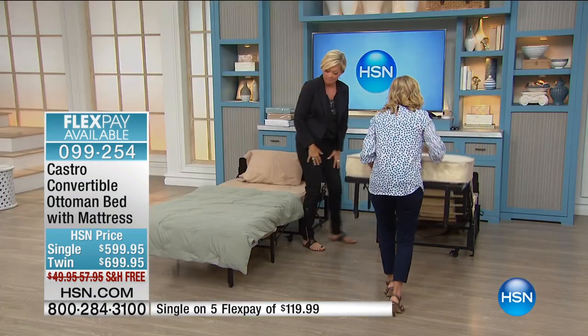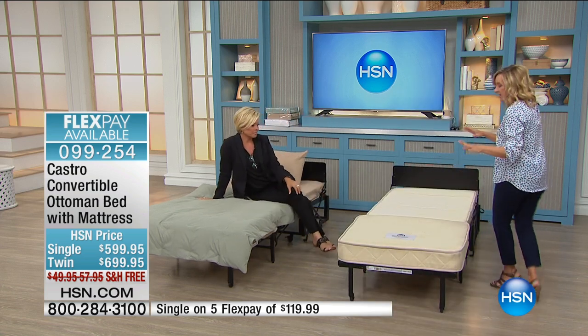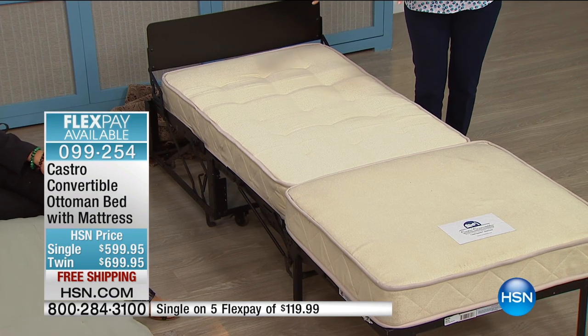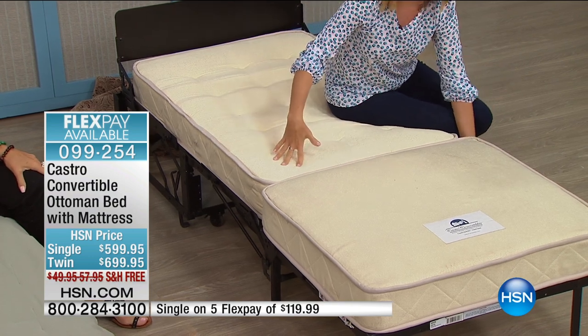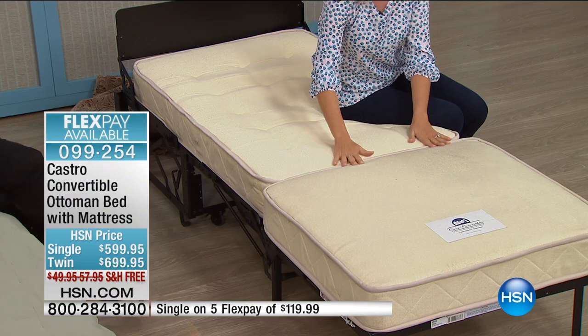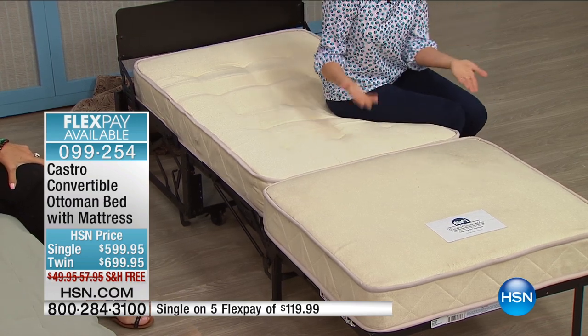When you open it up, you really see the difference. Not a two- or three-inch mattress — a five-inch Castropedic Innerspring Mattress. Five inches. A real mattress with a real frame, a real box, and solid wooden slats underneath. It's elevated — 19 inches off the ground. It is so solid.